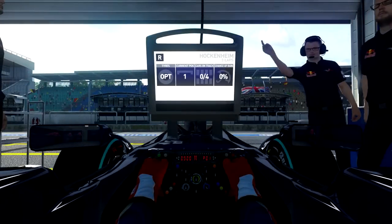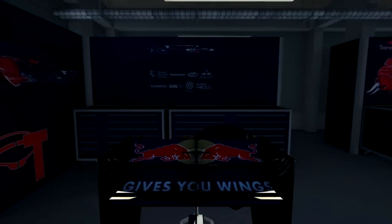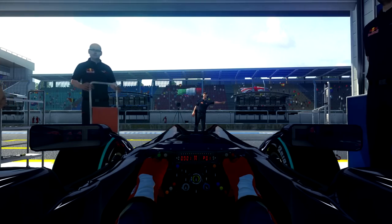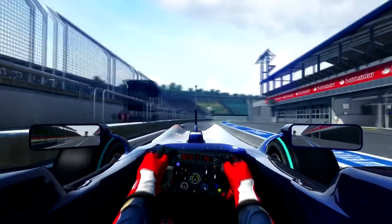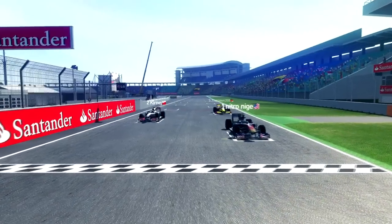Hello ladies and gentlemen, it is Nigel here bringing you an F1 2010 video today. You see me driving the Toro Rosso car. I'm not sure what track it is, but we will find out now because I haven't actually watched this video before.